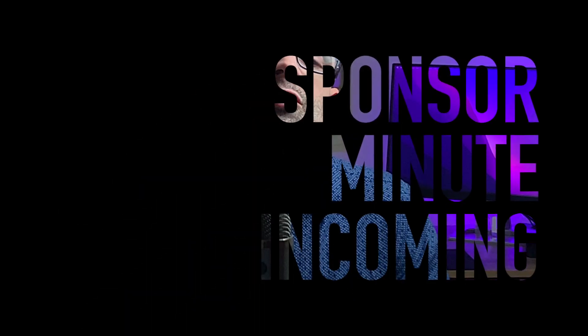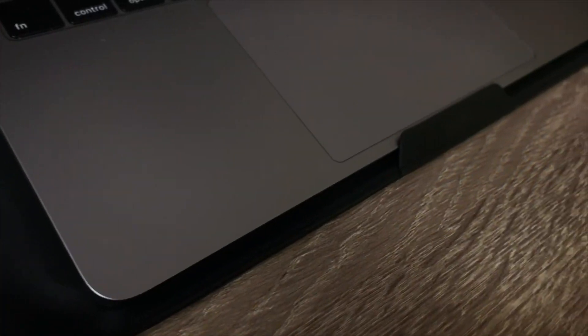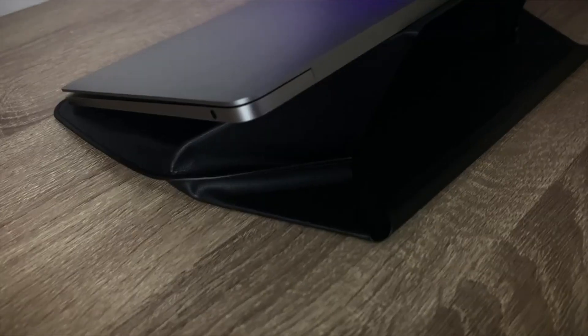This video has been sponsored by Moft. Let me quickly introduce you to their MacBook carry sleeve and stand. This is my third product review from the good folks of Moft.